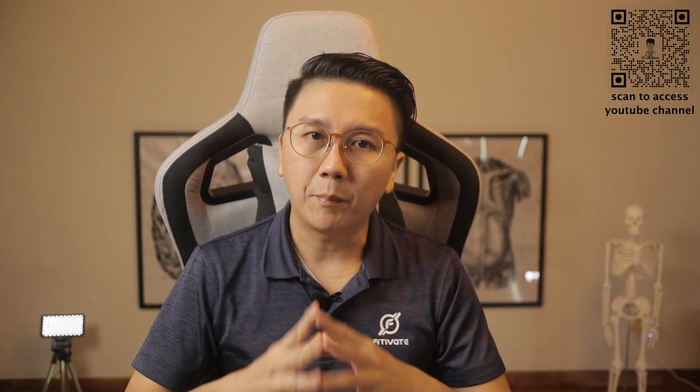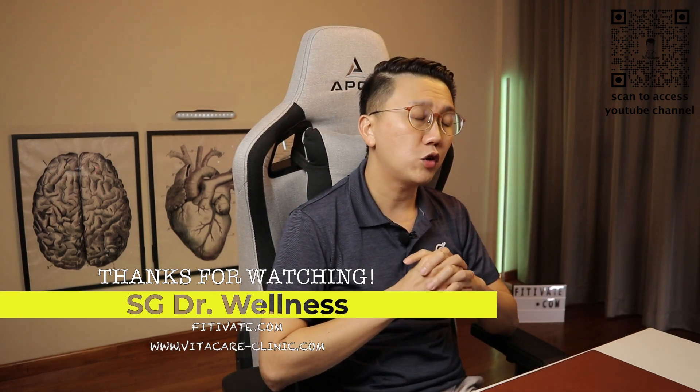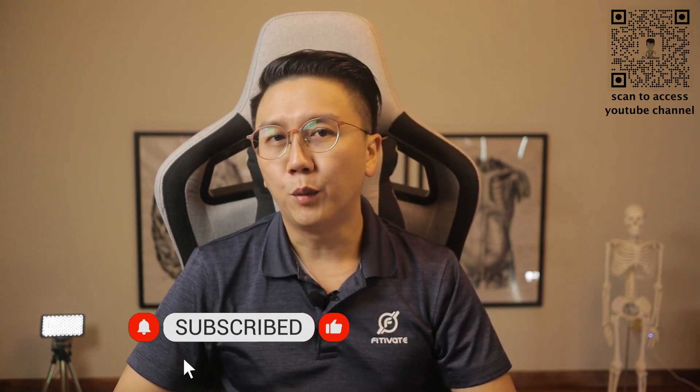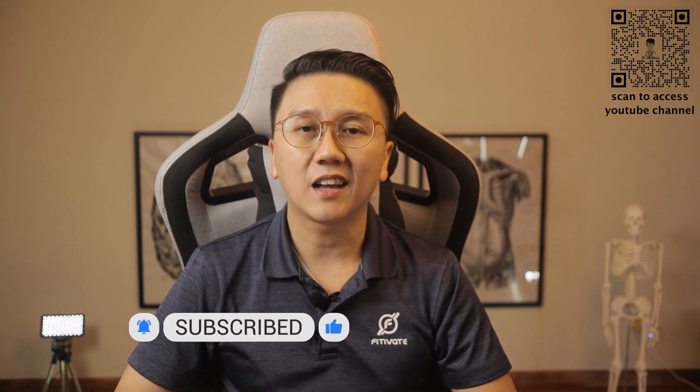Understand that glaucoma is potentially a blinding condition. However, in most cases, the good news is that the progression is usually gradual. Pick it up early, treat it early, and follow the instructions of your eye doctor in terms of treatment and follow-up to prevent irreversible eye damage or blindness. I hope this video was helpful to you. Until the next time, stay safe and stay healthy.